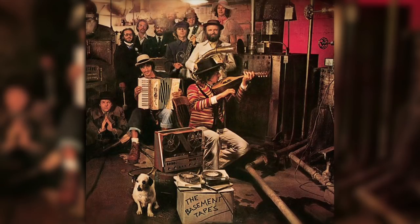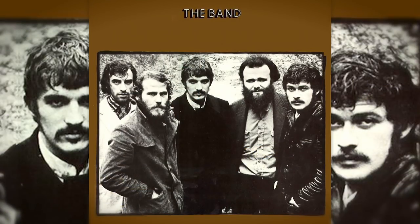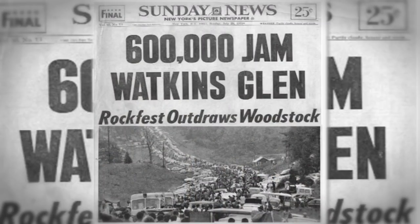I used it on the Basement Tapes, and then on the Band's first album Music From Big Pink, and the Band album, and the Stage Fright album, and the concerts we played at Woodstock, and the Isle of Wight, and Watkins Glen.